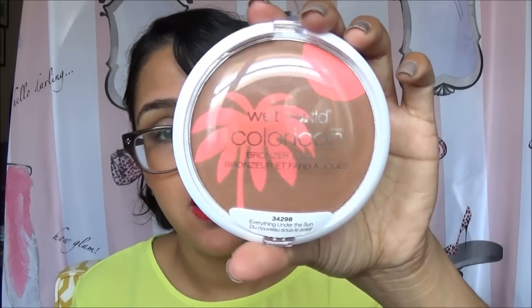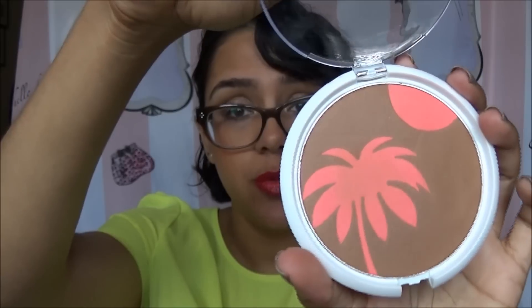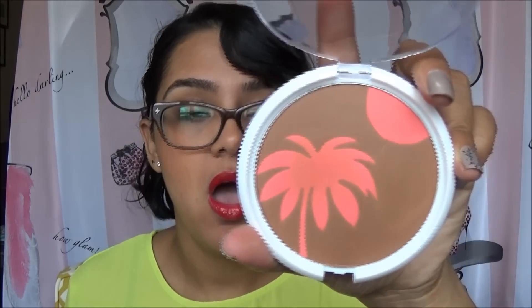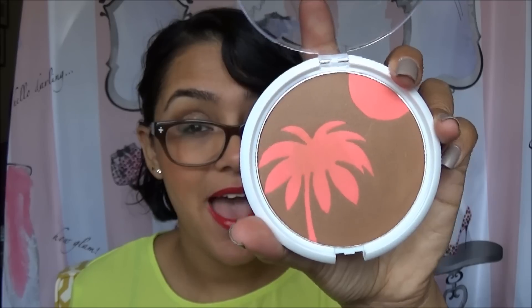Last, this is just a Wet n' Wild item — it's not from the Fergie collection. It is a bronzer blush duo called Everything Under the Sun. It's super pretty. I do recommend this more for light-skinned people. I know it looks dark, but for me I feel like it didn't show up that much. But if you have lighter skin, it would definitely look beautiful.